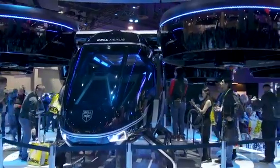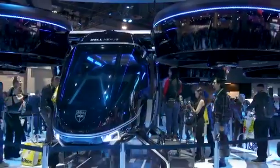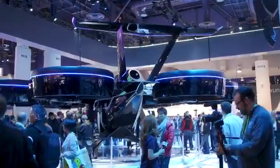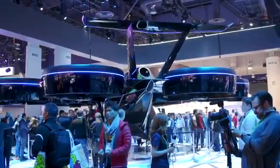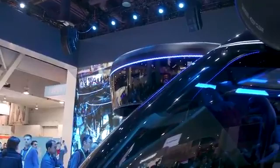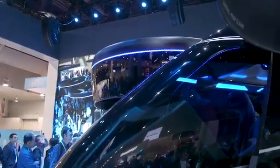While the Nexus does look gigantic, especially compared to older iterations like the Ehang that we saw back at CES 2016, it's still able to fit on a standard 40 by 40 landing pad, which is what modern helicopters already use. So you won't have to redo a bunch of infrastructure in order to integrate this into existing airspace.